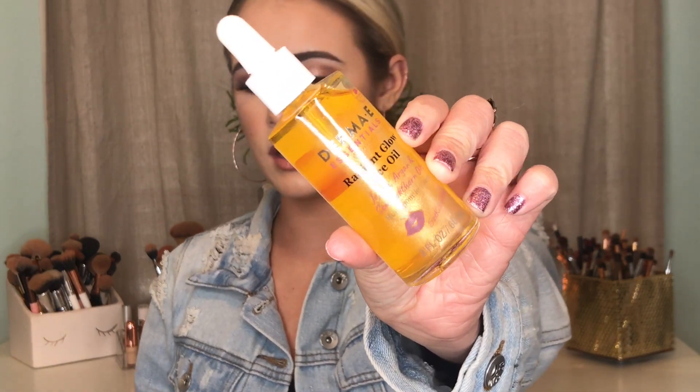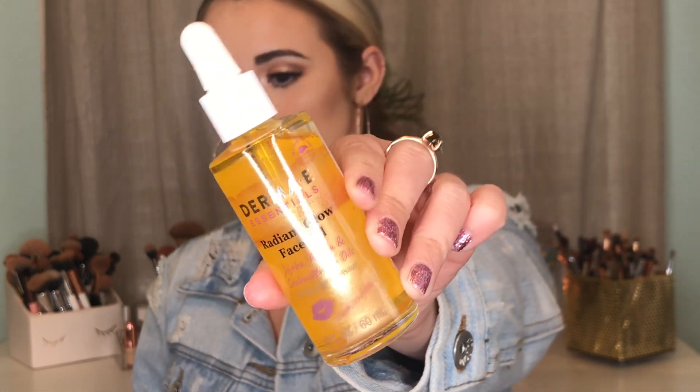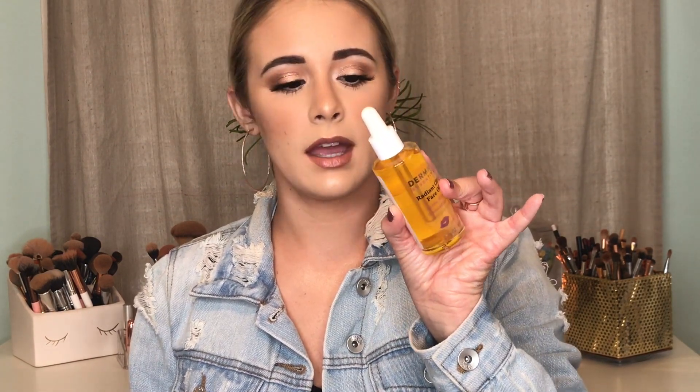I got the Derma E Radiant Glow Face Oil. I love Derma E skincare — they have really great products. Sometimes my face gets too dry, especially when it's super cold outside, so I like to put this on as a primer or mix it into my primer to make my foundation sit really nicely on top. It makes your foundation sink right in. This has jojoba, argan, and sea buckthorn oils. It has a gorgeous shimmer inside of it and you get a lot of oil in here for a reasonable price.